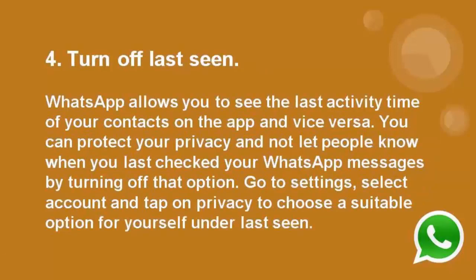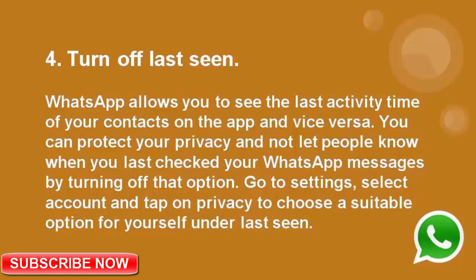Number 4: Turn off last seen. WhatsApp allows you to see the last activity time of your contacts on the app. You can protect your privacy and not let people know when you last checked your WhatsApp messages by turning off that option. Go to settings, select account and tap on privacy to choose a suitable option for yourself under last seen.